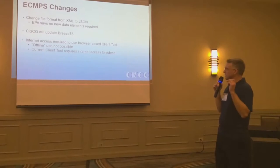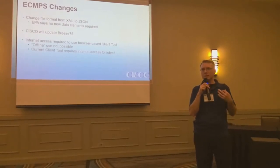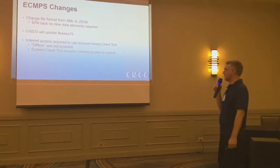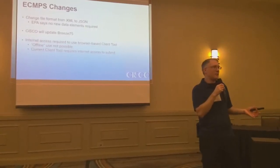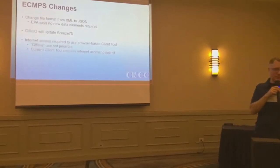One concern: if they go to a browser-based system, it won't be possible to use this offline. I don't know how they're going to address that, because right now we get emails saying the client tool is going to be offline for a few days during their quarterly updates. Right now we still have to have internet access to submit, so it's not a huge difference — but there are definitely going to be some changes.